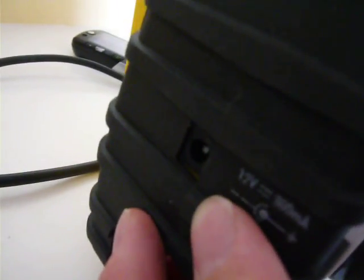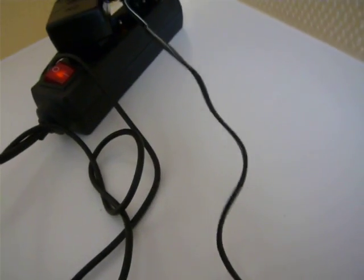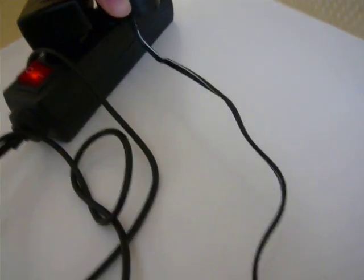Now the device itself is recharged through this small inlet that I have my finger on now, by a little power supply. And if I plug in this power supply into the power strip that is powered by the device itself,